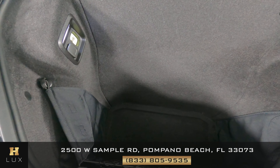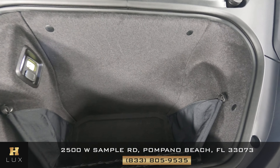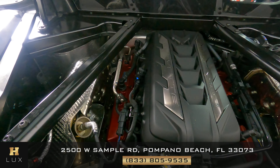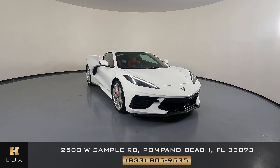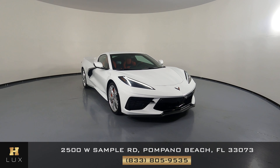Now we're going to check the condition of the trunk. Everything here seems to be fine — the trunk is in perfect condition. Last but not least, the engine bay. Thanks for watching this video. If you have any questions, please don't hesitate to speak to one of our representatives.